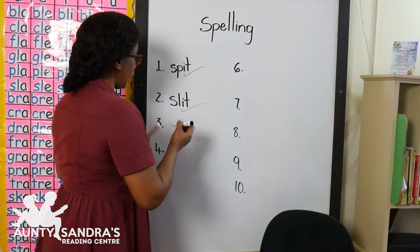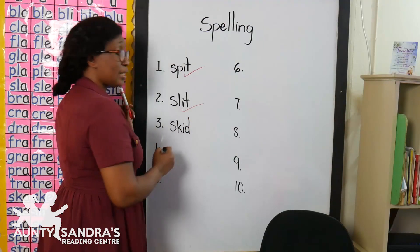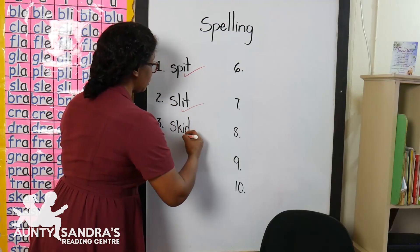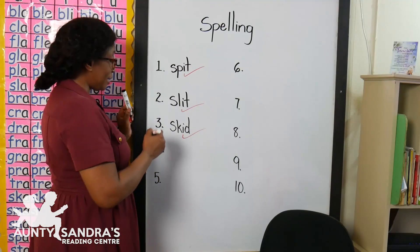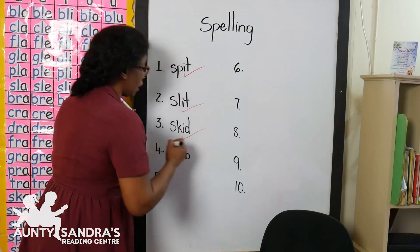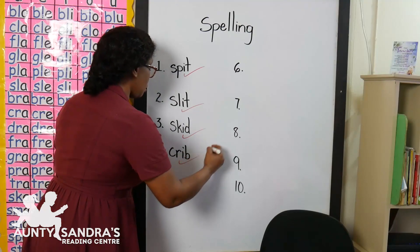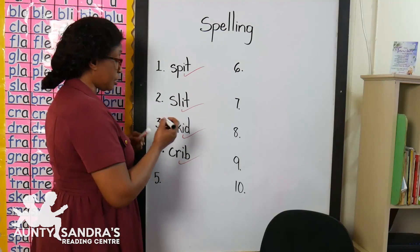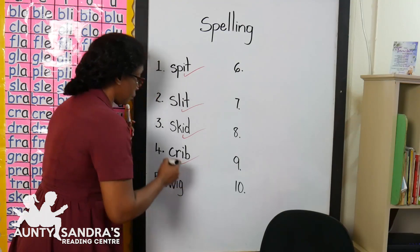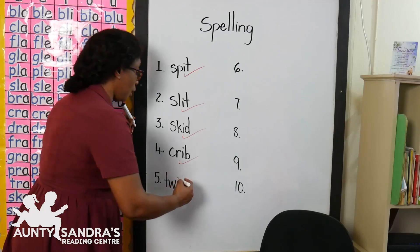Our next word is sk-i-d, skid. Did you write sk-i-d, skid? Wow, good job. Perfect. Our next word is cr-i-b, crib. Did you write cr-i-b, crib? Wow, awesome. Our next word is tw-i-g, twig. Did you write tw-i-g, twig? Wow, amazing.